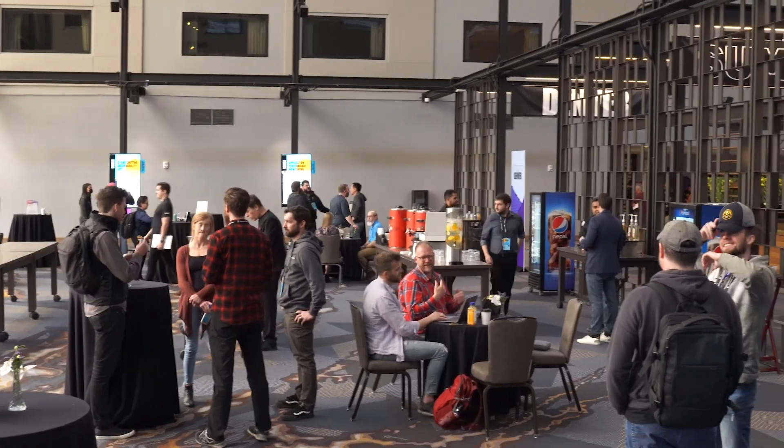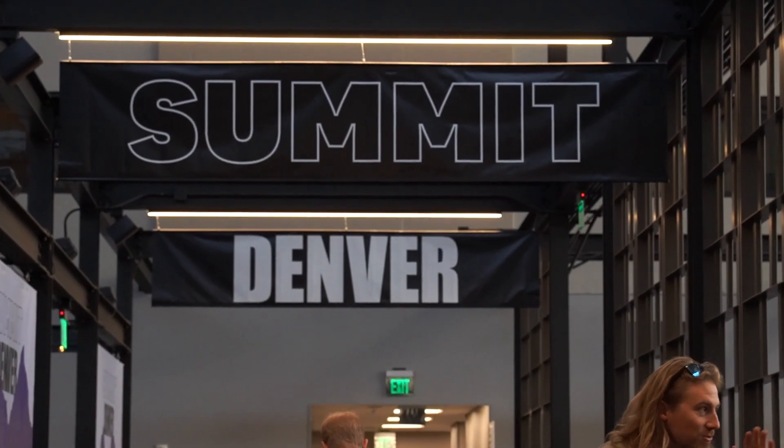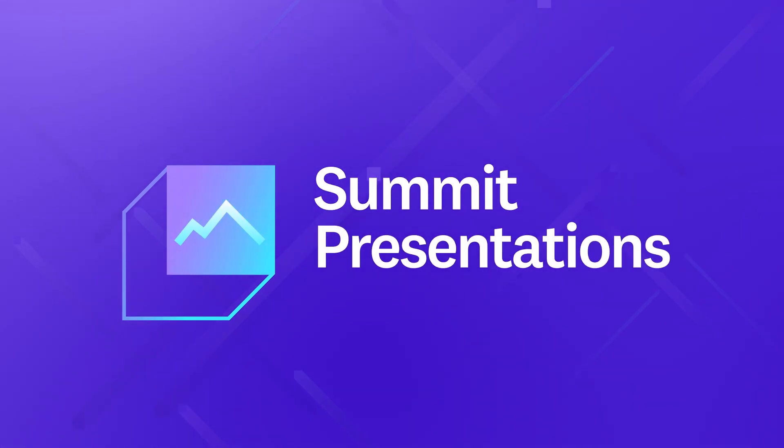Thank you for joining us for another This Month in Datadog. My name is Jeremy and I'm the Director of Technical Community and Open Source. We'll update you on our latest products, feature announcements, events, and more. And speaking of events, we're recording this at Datadog Summit in Denver. This Month in Datadog, April 2022.